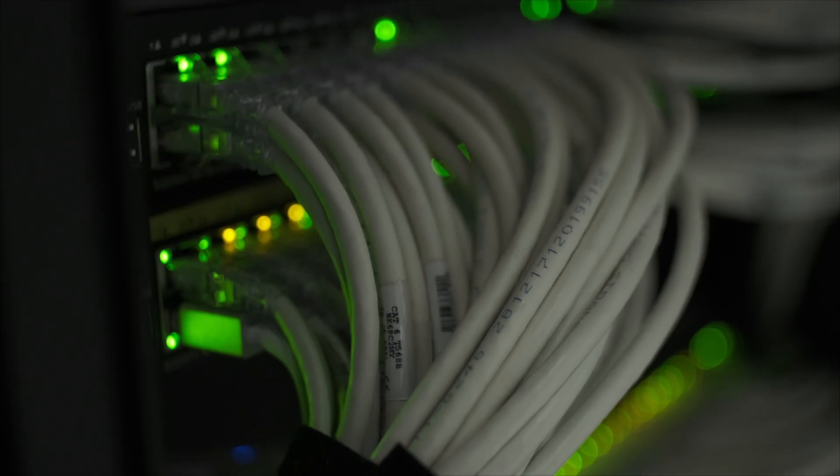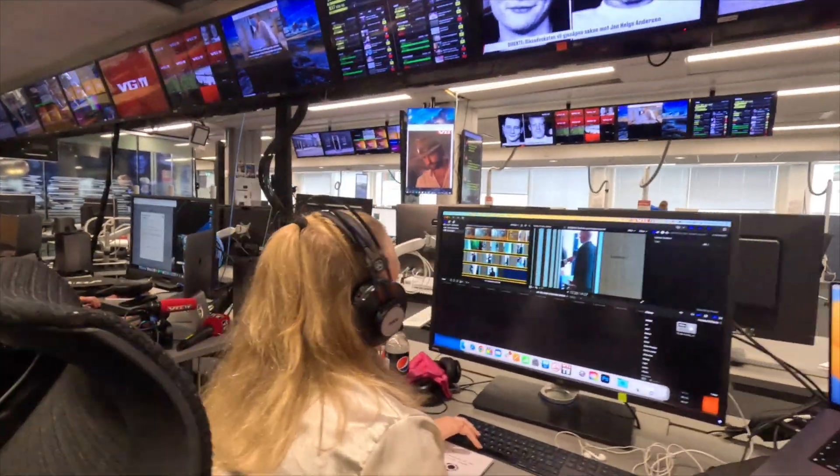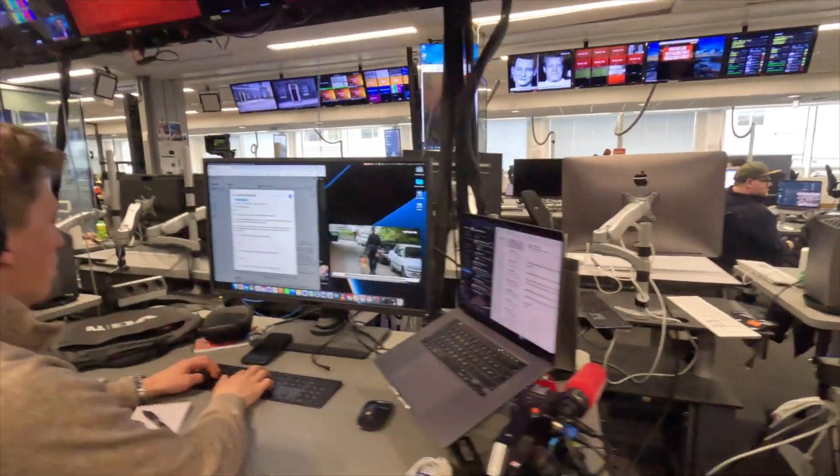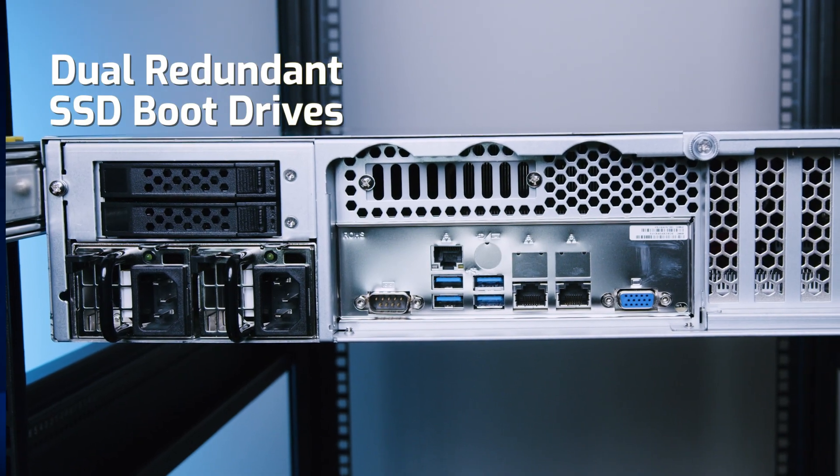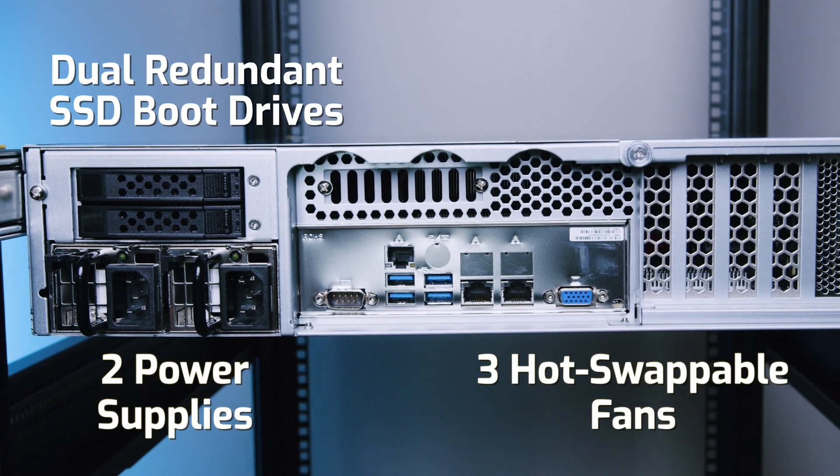Because it's built on a 100-gig backbone, the XT serves up all the bandwidth your team's workstations require. Speed and power are great, but not if it comes at the cost of stability. That's why the Jellyfish XT features dual-redundant SSD boot drives, power supplies, and three hot-swappable fans, so your team never misses a beat.